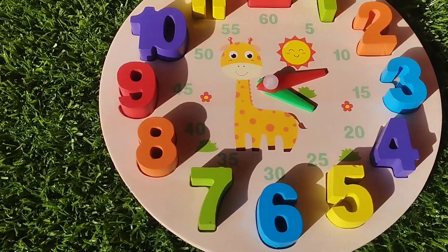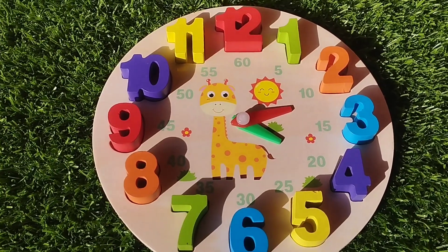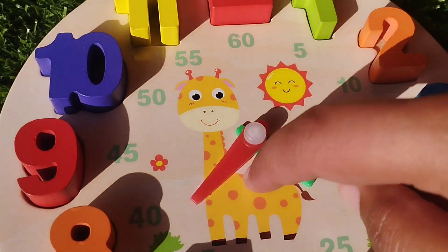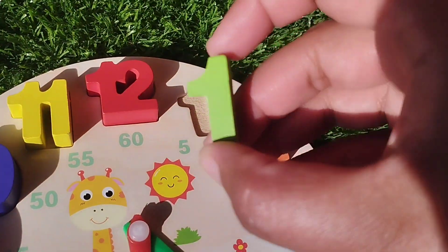Today we have a wooden puzzle game. We have wooden numbers up to twelve. Let's learn their names point by point. Are you ready, kids? Let's start.